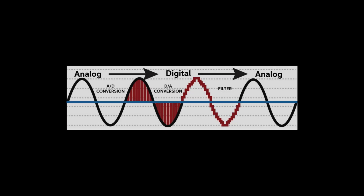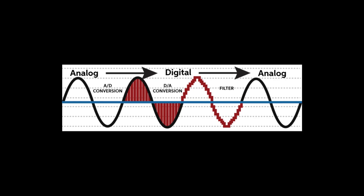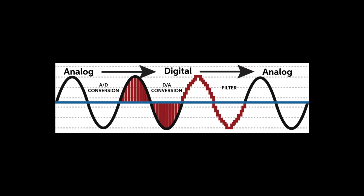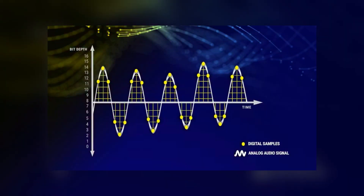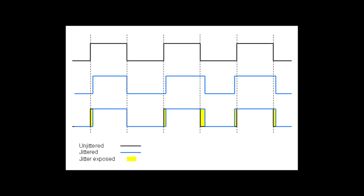In digital audio, synchronization accuracy is critical. A digital-to-analog converter transforms a digital stream into an analog signal, doing so tens or hundreds of thousands of times per second. For music to be reproduced clearly and in detail, these samples must be delivered at strictly timed intervals. The slightest fluctuations in the interval, known as jitter, cause the details of the sound to become blurred and the soundstage to lose focus.